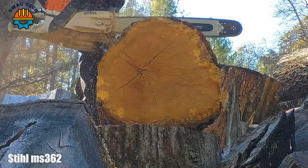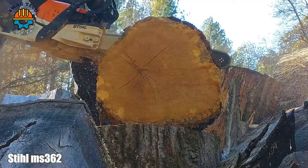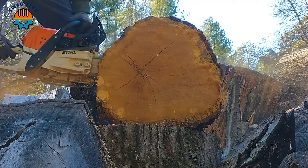A close-up of the giant log-cutting process of the Stihl MS 362 saw.